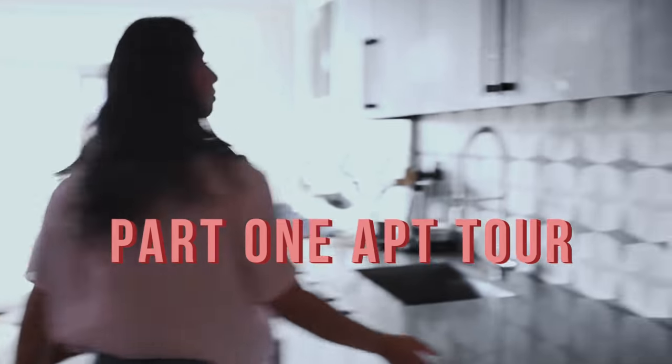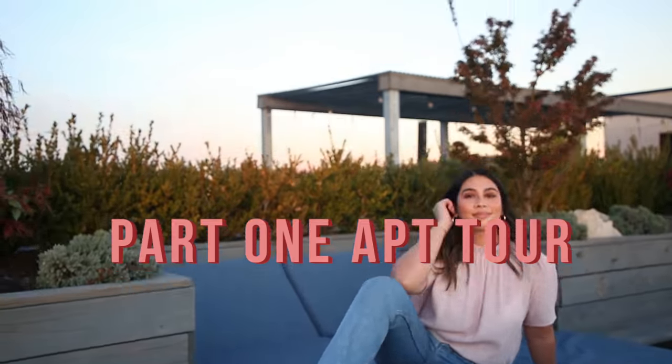If you want to see the full layout of this apartment and all of the other amenities that happen to be in this building, you can check out the original apartment tour video — I'll link it in the description below. But this video is just covering where we got all of our statement pieces, our decor finishings, and just anything that stands out a little bit. I'm here to help you guys out, so let's get started.